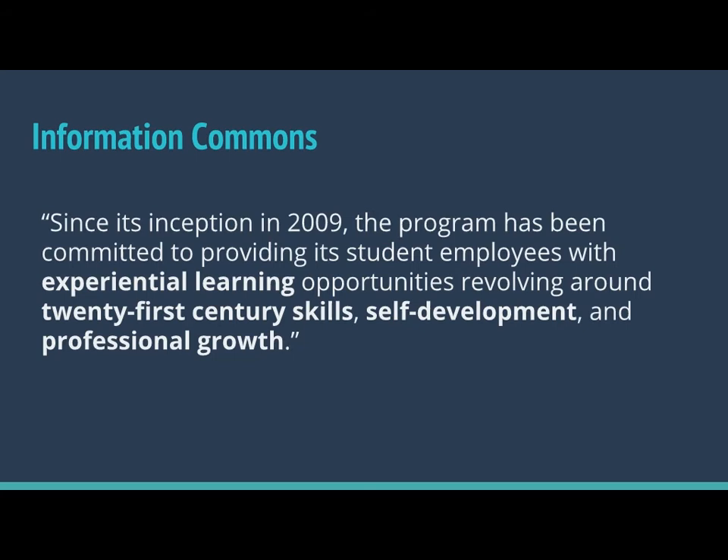Information Commons has been around since 2009, and as Megan said, it is a student-employee partnership. It has always been a partnership between the libraries and the Center for Academic Technology, or as we affectionately call them, CAT. We use a lot of abbreviations around here, so let me know if you get lost. Butler University is in Indianapolis, Indiana. We're a small liberal arts college of about 4,000 students.